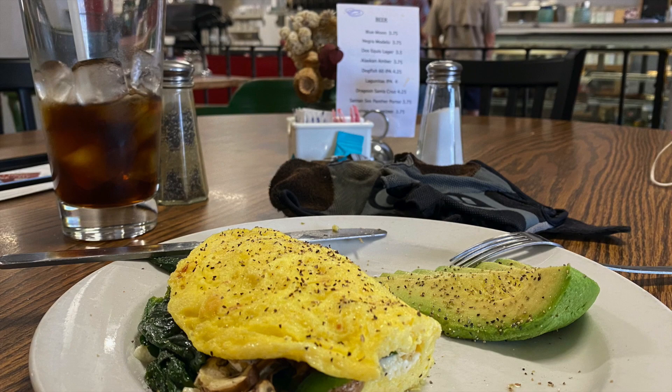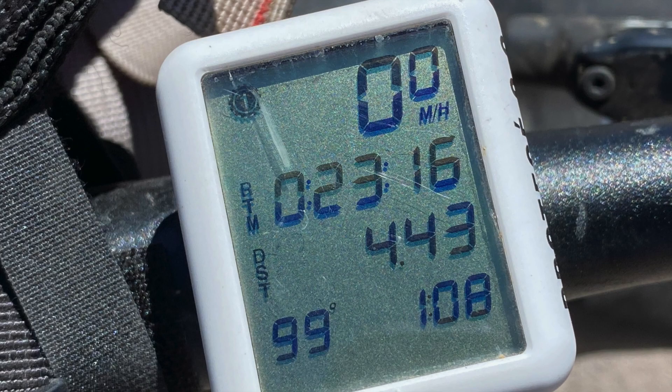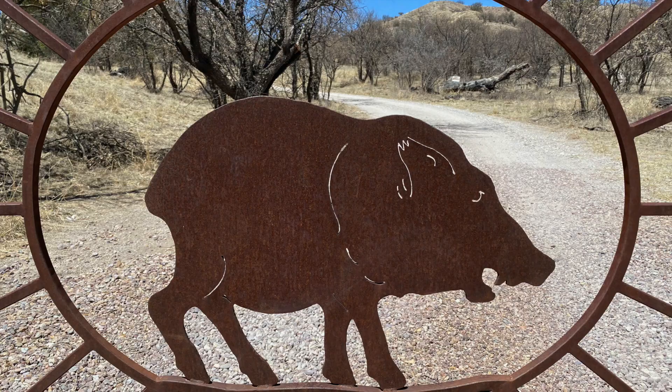Then it got really hot. I think my thermometer maxed out at 99 degrees and it was somewhere north of that. I was actually fortunate to spot some real javelinas before I got to one of the first sort of water supply points.